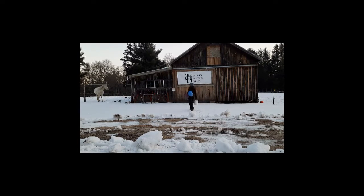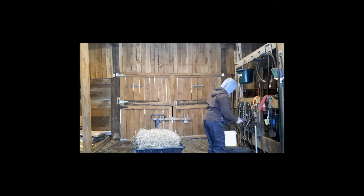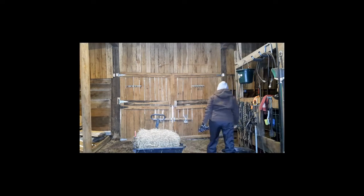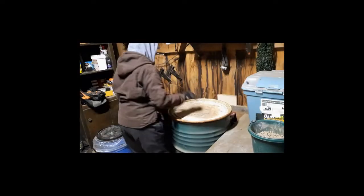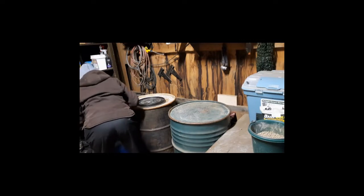Hello horse lovers and thanks for tuning in to the first episode of the Backyard Horse Enthusiast. Here's my barn. It's wintertime and I'm feeding. I love it. Don't have to go to a gym, don't pay a gym membership, and I'm close to my horses every single day. It's great.